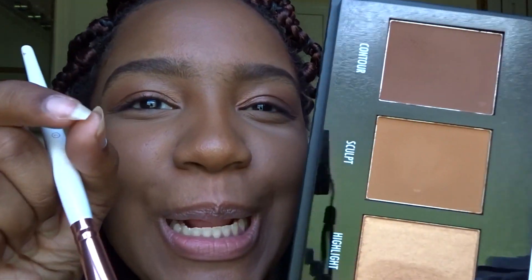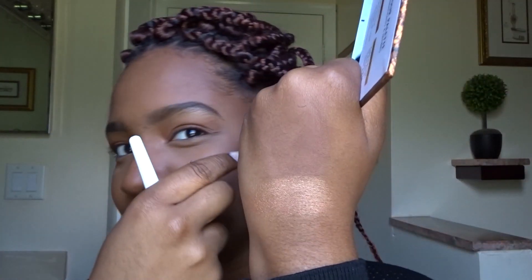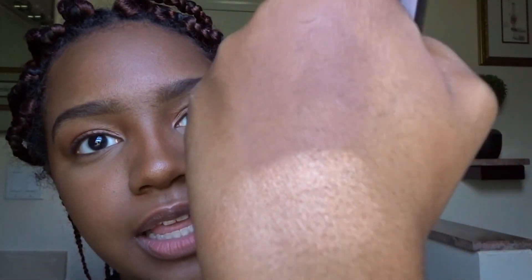I'm going to go in with a very small amount of the contour shade. Now we're going to go in with the highlighter. I swatched it on the back of my hand and you saw my reaction — I wasn't living for it the way I thought I would be. But maybe it'll apply differently on the skin. I'm already underwhelmed going in because I know how it swatched.